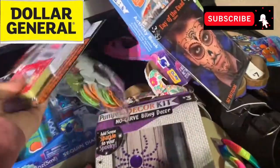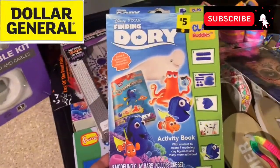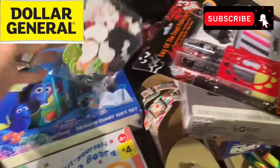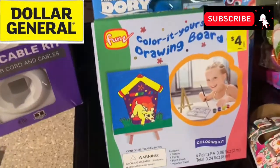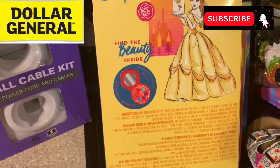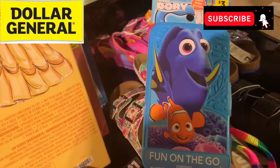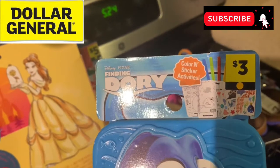If you guys have kids that want any of this stuff, let me know in the comments. Email me your address and I can send this stuff off to you. Let me go through it one more time — we've got this Finding Dory diary set, two Halloween items, Halloween stickers, another Finding Dory activity set, the Color It drawing board, and this little penny item — a Belle by Disney lip gloss palette. It's got a lip gloss mirror in there, really cute for a little girl. And there's also a fun on-the-go activity book with 20 activity pages, three sticker sheets, and four markers — great for keeping kids occupied in the back seat.